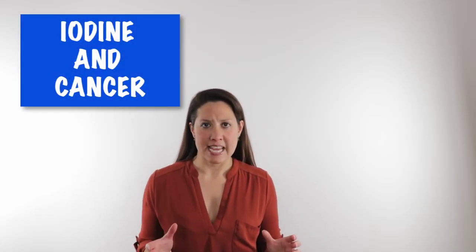Welcome. I'm Dr. Melina Roberts, and I want to talk about the connection between iodine and cancer.